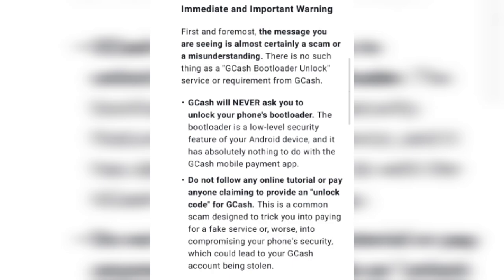The bootloader is a low-level security feature on your Android device and has absolutely nothing to do with the CGAS mobile payment system. Do not follow any online tutorial or anyone claiming to provide an unlock code for CGAS. This is a common scam designed to trick you into paying for fake services or to compromise your phone's security, which could lead to your CGAS account being stolen.